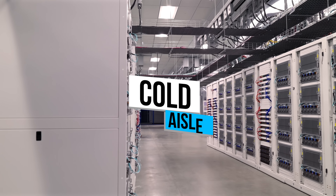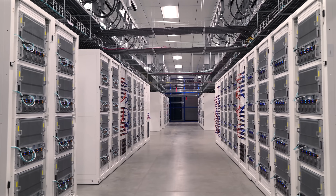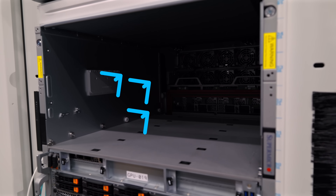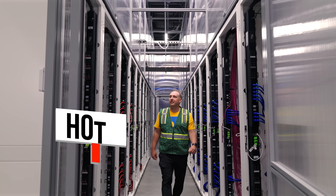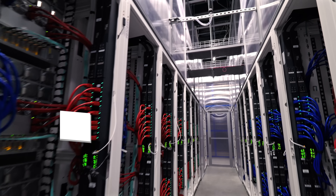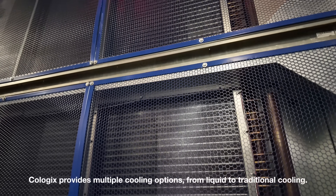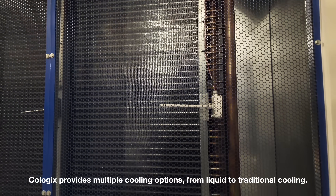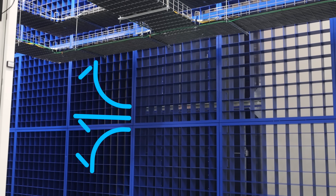The facility uses a cold aisle design where air is pulled through the Supermicro GPU servers and heat sinks. The air then moves to the rear of the racks into the hot aisle, where the hot air is contained and rises to be circulated through the giant heat exchangers on the walls. Once the air passes through the heat exchangers, it's cooled and recycled through the cluster over and over again.